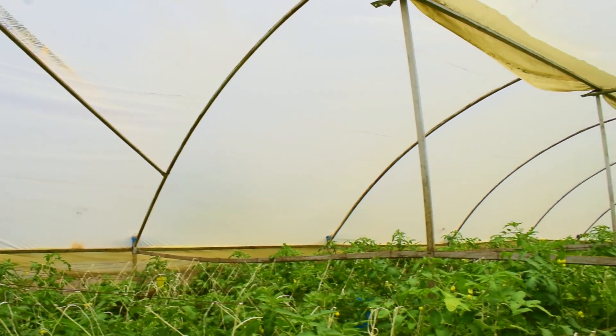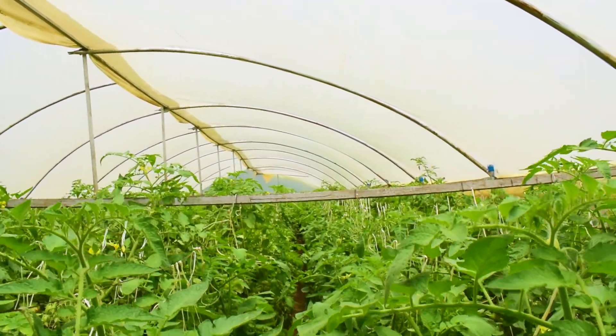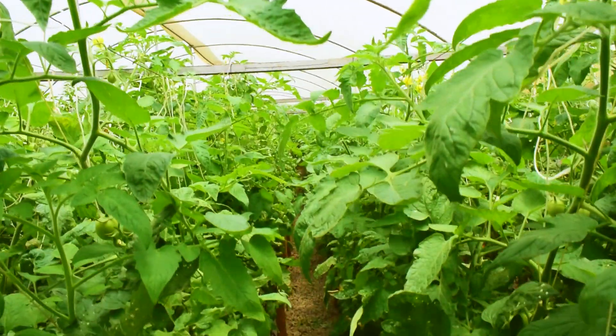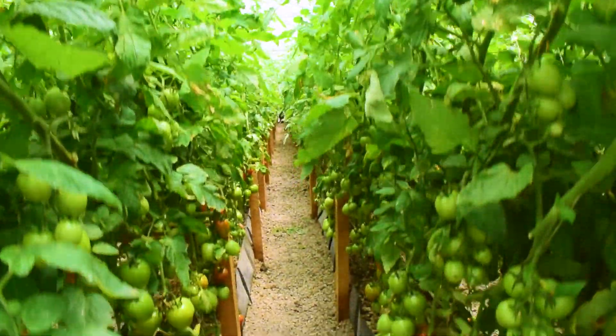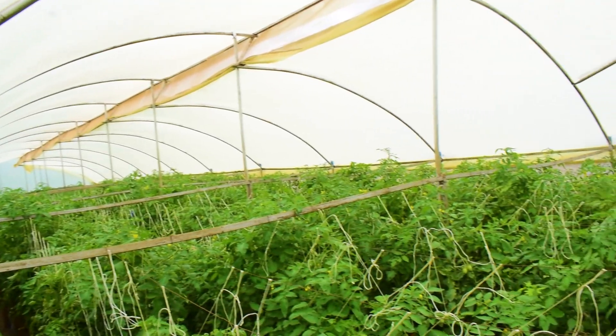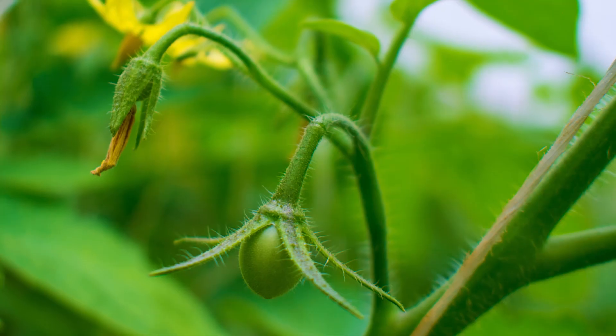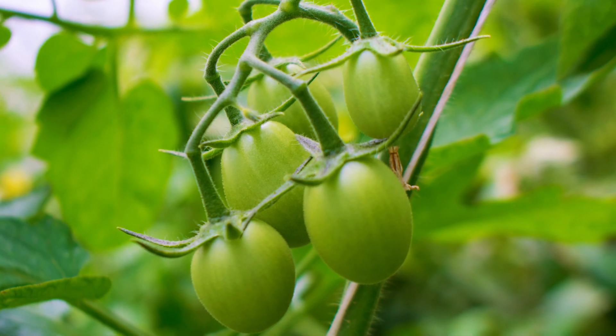Now let's go in. The tomatoes are five months old, they are tall and are being staked. Trellising or staking helps create more space for plant growth, which avoids pest and disease multiplication by creating enough space during spring. It also helps in redirecting more energy to the fruit clusters.